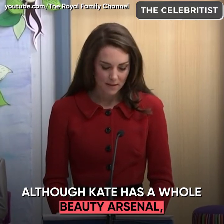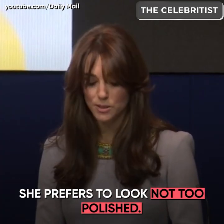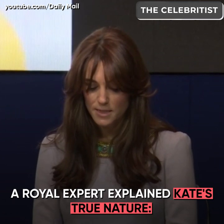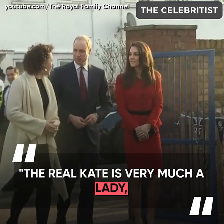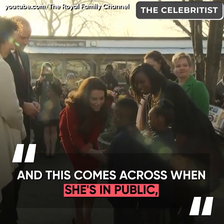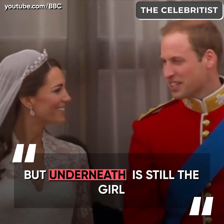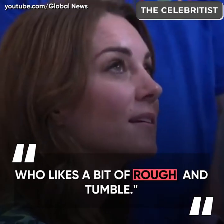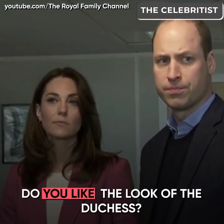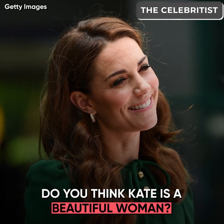Although Kate has a whole beauty arsenal, she prefers to look not too polished. A royal expert explained that the real Kate is very much a lady and this comes across when she's in public, but underneath is still the girl who likes a bit of rough and tumble. Do you like the look of the Duchess? Do you think Kate is a beautiful woman?